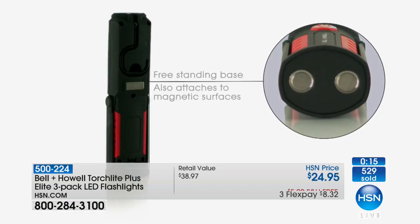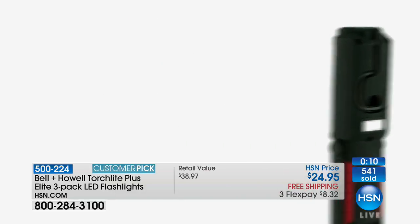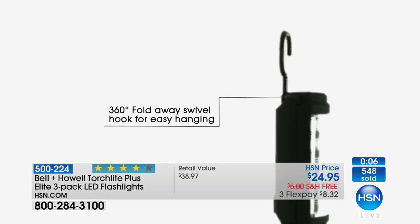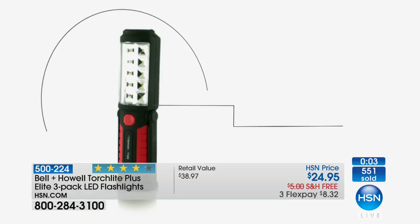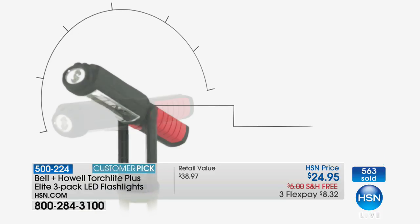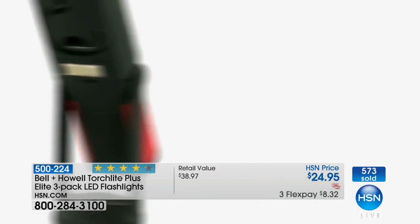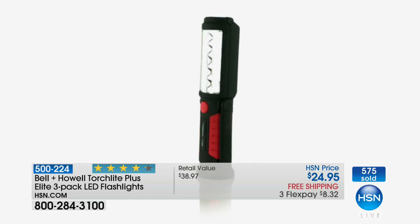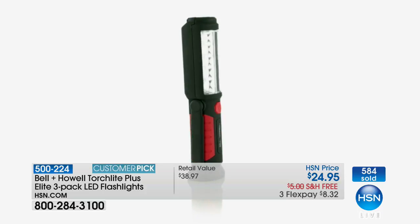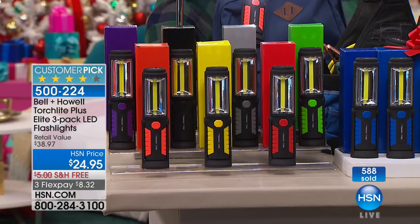We're showing you the animation — look at all the crazy features on this. You can't believe they pulled all of this into a flashlight. Totally worth it. There are a lot of flashlights, but if you want one that stands on its own, we have almost 400 people dialing in. My favorite feature is that it's hands-free.